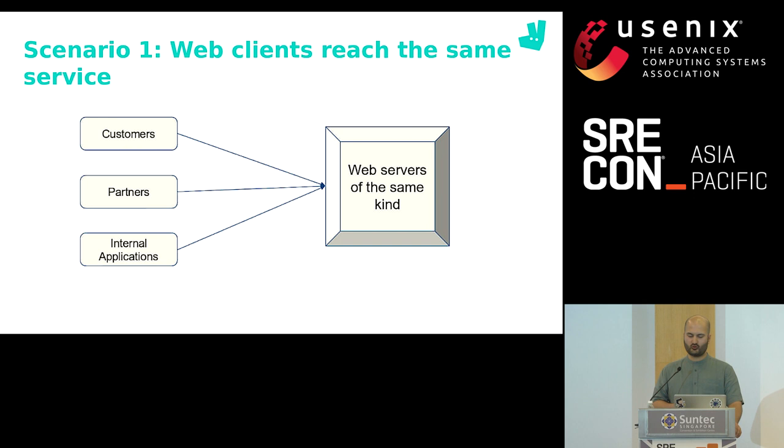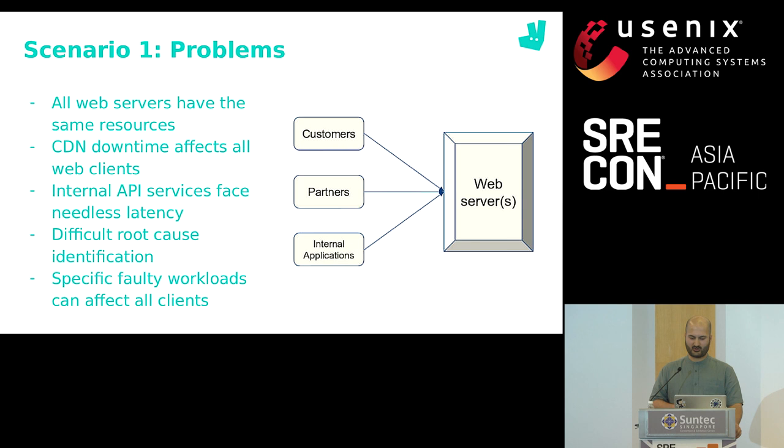With this simple scenario, let's talk about the problems. All our containers need to have the largest resource reservation because any container can get the most resource-consuming request — this means we don't get to intelligently balance our resources. Secondly, many of us use a front-facing layer to guard the app against DDoS attacks from the public internet. The problem is that even our internal applications have to suffer the resulting latency of this extra front-facing layer. And if there's a problem with the CDN, our internal HTTP communication is affected just as badly as our customers.